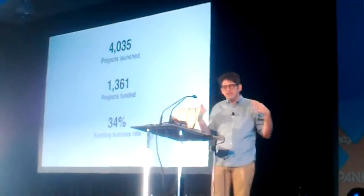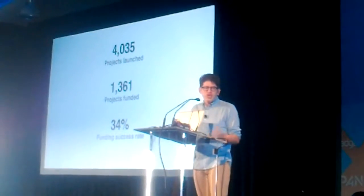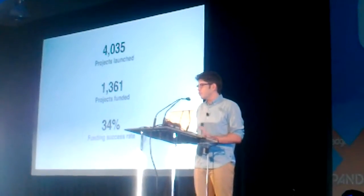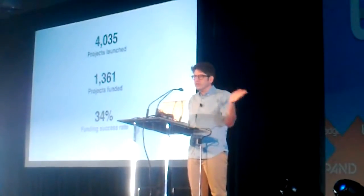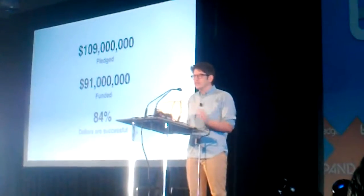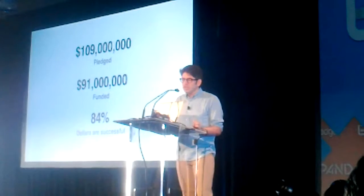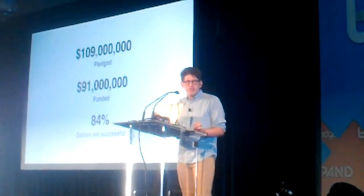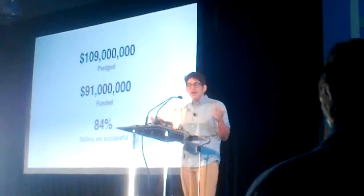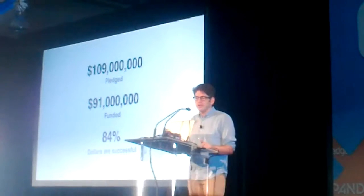But of course, this is a conference about gadgets and technology. If you look at hardware products specifically, there have been 4,000 hardware products that have launched on Kickstarter, and 34% of them have been successfully funded — a little bit less than the overall funding rate. Collectively, they've seen over $109 million pledged and over $91 million successfully funded. That's 84% of those funds collected — a little bit lower than the overall site average, but lots of things have happened through here.